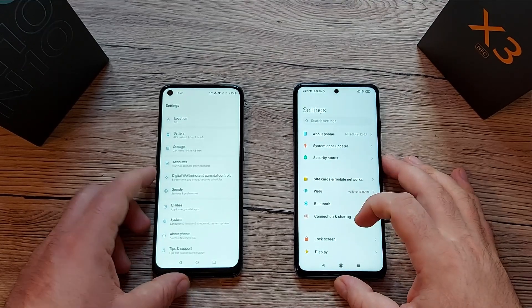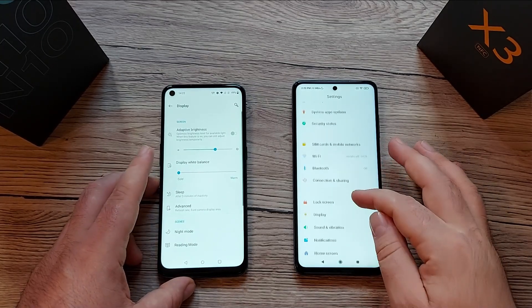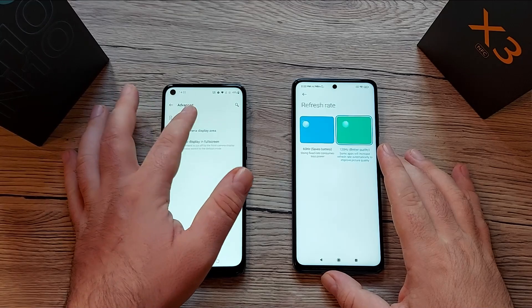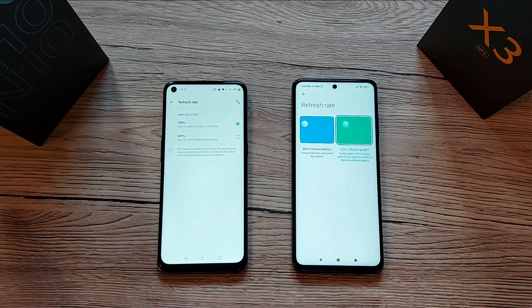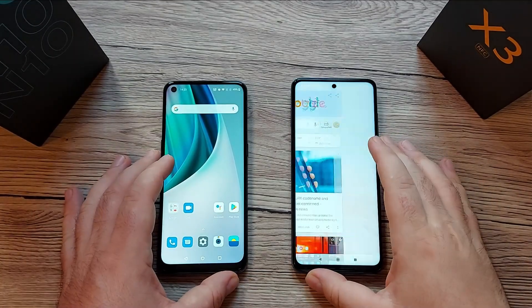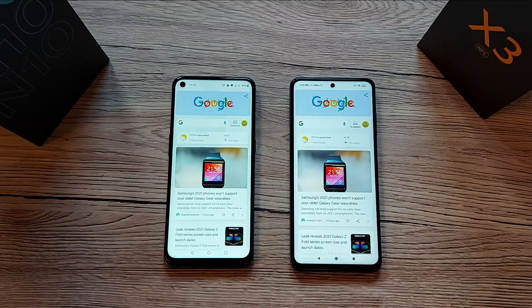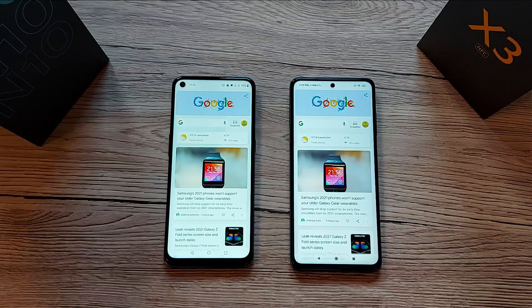Going into the display settings on both devices, you can choose between 90Hz or 60Hz on the OnePlus, and 120Hz or 60Hz on the POCO X3 NFC. To compare the refresh rates, let's open Google News, update it on both devices, and scroll — I'll put it in slow motion so you can see the difference between 90 and 120Hz.